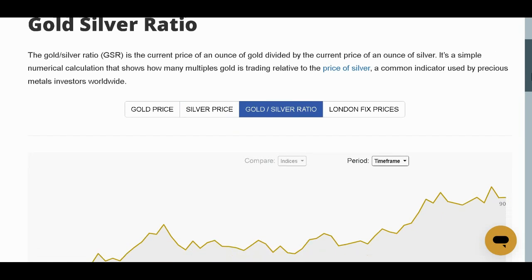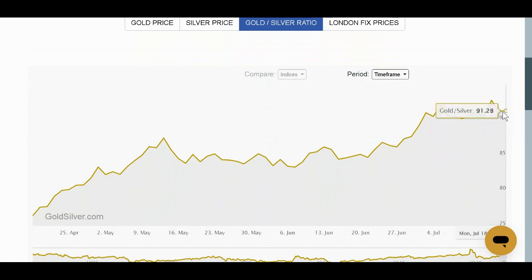Right now, the gold-to-silver ratio is very high. As I'm making this video, it's 91. So imagine in your head right now that it would take 91 one-ounce bars of silver to equal the value of a one-ounce bar of gold. Imagine a big pile of 91 silver bars just to equal one gold bar. What that tells me is that gold is much more expensive than silver.